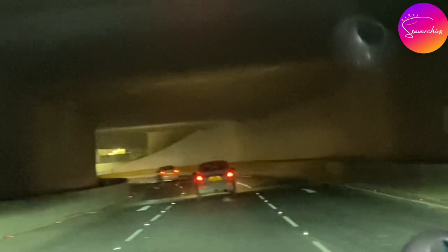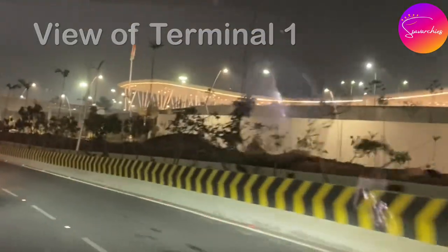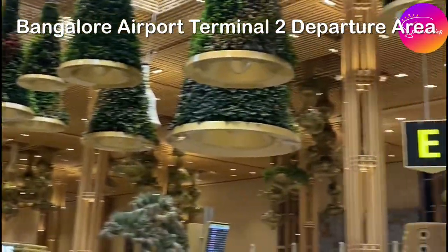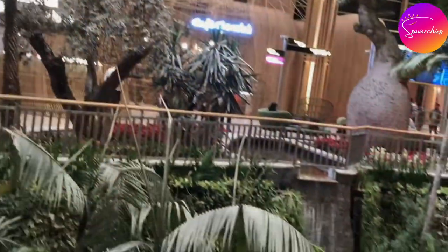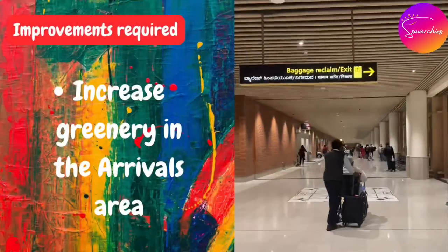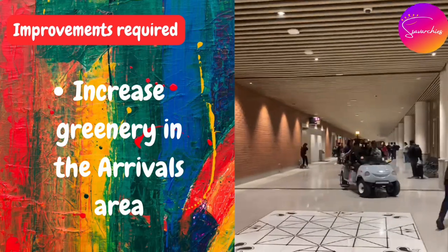As we drove back home, we pondered over what could be improved. We realized that the departure area was awe-inspiring and really set the bar very high. Our first suggestion would be to increase the greenery in the arrivals area.